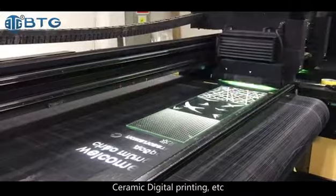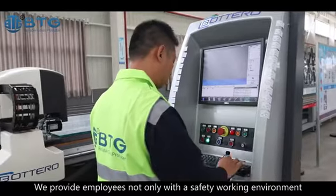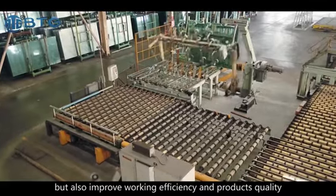We also utilize ceramic digital printing, etc. We provide employees not only with a safe working environment and reduced labor intensity, but also improved working efficiency and product quality.